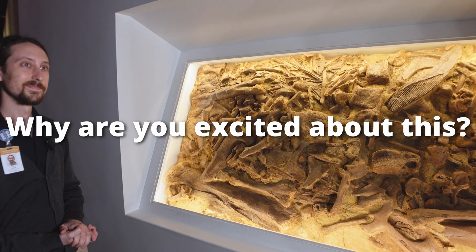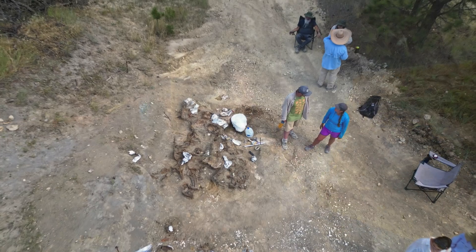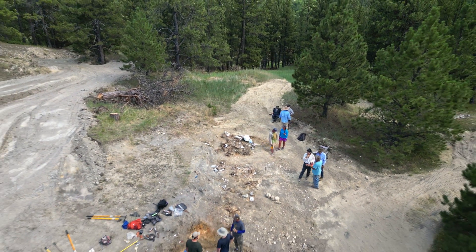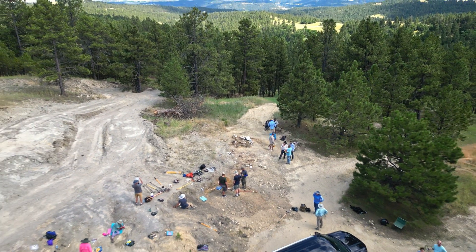And why are you excited that this is here? I'm just super excited because this is how we actually find bones in the field. When we get them here to the museum they're all nicely cleaned up. Usually they're articulated — placed back in the position on the animal where it was when the animal was alive. But this is more what we see when we're out in the field.